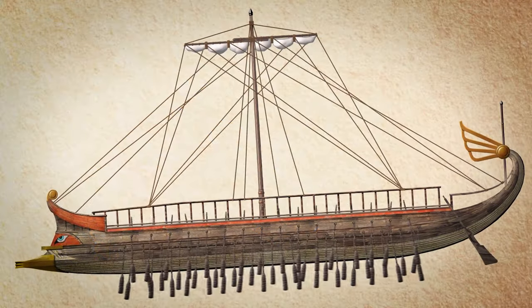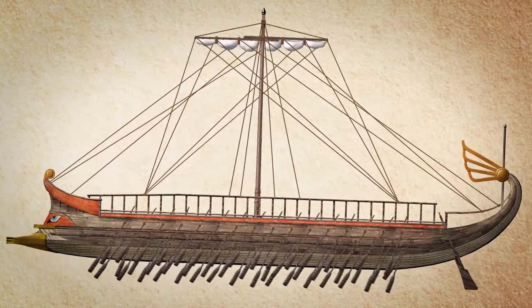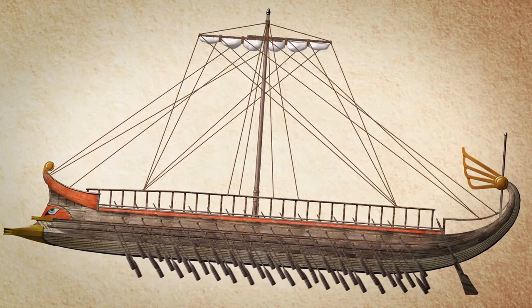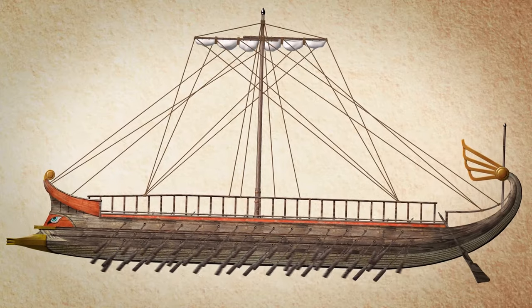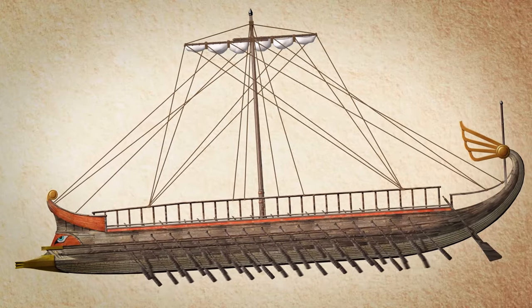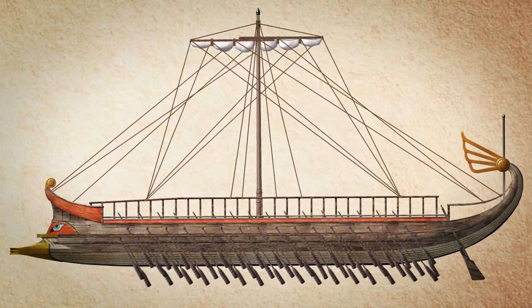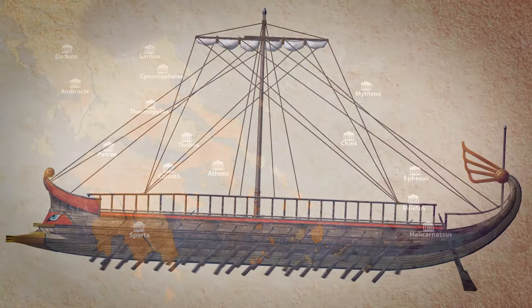At the time of the Greco-Persian Wars, the Greeks used the Trireme, which according to many scholars was an adapted version of a Phoenician ship with two rows of oars, called the Bireme. The Trireme was a vessel ahead of its time in many ways and a masterpiece of ancient Greek naval architecture.